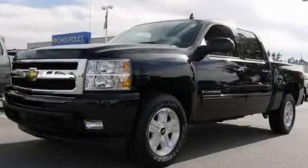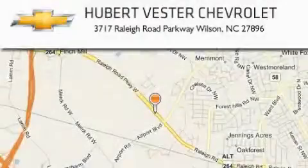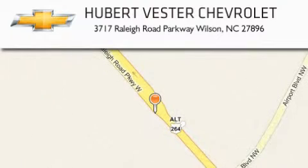Please call today to reserve this vehicle for a test drive. Hubert Vester Chevrolet is located at 3717 Raleigh Road Parkway in Wilson. Our goal is to exceed all of your expectations to ensure that you'll return for future visits.